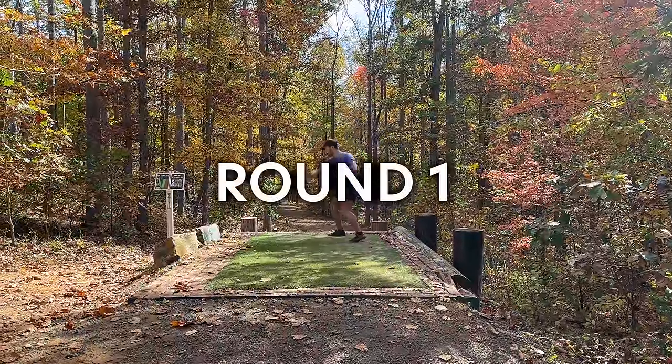I traveled to Lynchburg for a three-day tournament — could be an A tier but it's really just a bigger B tier — where Chris Dickerson, Brody Smith, Randon Lada, and a couple other big names showed up. This was the Battle for Bedford, and this video is round one where we played at one of the world's most iconic courses, a Paul Macbeth designed course called New London Tech.